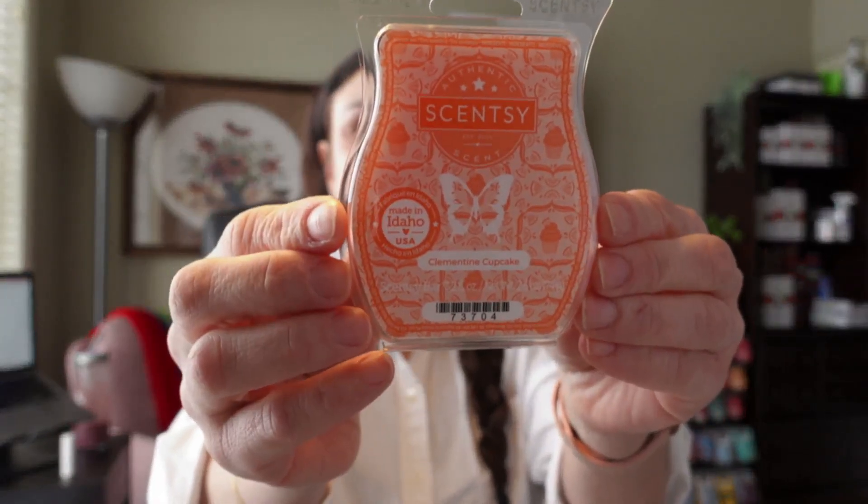Next is Clementine Cupcake. I love this beautiful orange color. This one is described as a warm vanilla cupcake infused with sweet Clementine and sprinkled with lemon sugar. That's quite overpowering in the cupcake smell. The family category is bakery, but there is that tinge of Clementine — something citrusy. Think of an orange cupcake with orange zest instead of lemon zest. The first scent you get is that poof of cupcake and then that orange zest underneath.